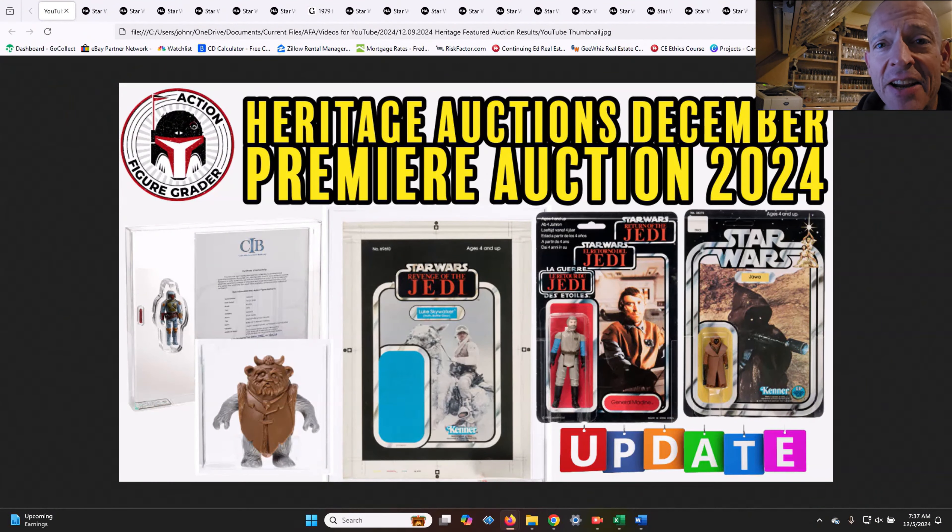Welcome back to the channel. This is the Action Figure Grader and today we're going to cover the sales last night over at Heritage in their premiere December auction. There were some incredible items in this auction — lots of pre-production, another hand-painted rocket-firing Boba Fett. I think the buzzword or the theme of this was pullback. There was a lot of pulling back on prices and I've got some thoughts as to why that may be.